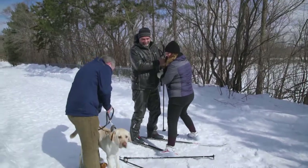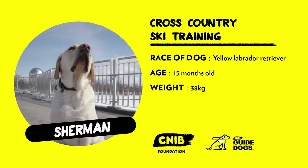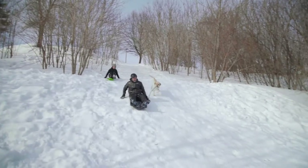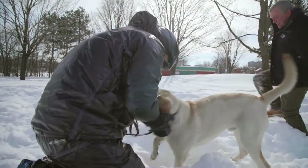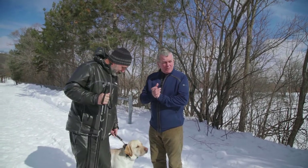First up is CNIB Guide Dog Trainee Sherman. He's a yellow Labrador, about 15 months old, and weighs about 38 kilos. Sherman did very well last time with sledding. Can't wait to try Sherman with some cross-country skiing. This is a great training exercise for this guy — I promise he's never even seen skis before.